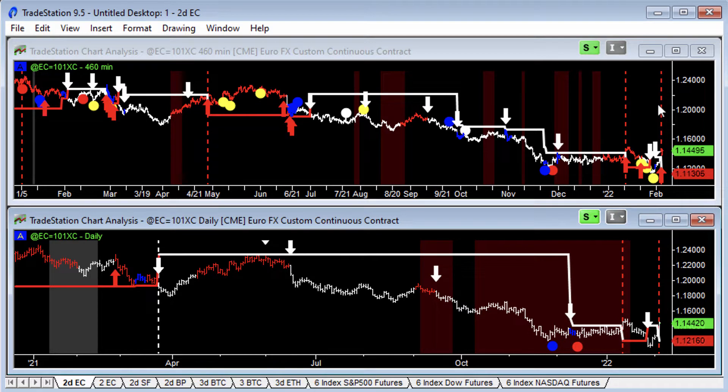Recording this video on Thursday, the 3rd of February 2022. It's just gone 4:33pm Chicago time. Do hope you are doing well. This video we're going to talk about the European Forex contracts.